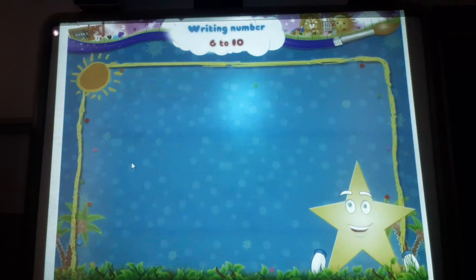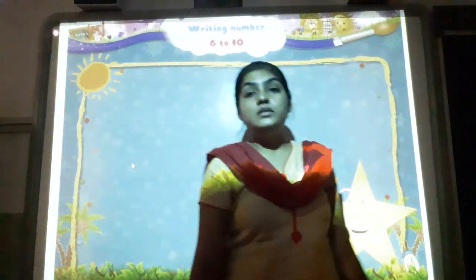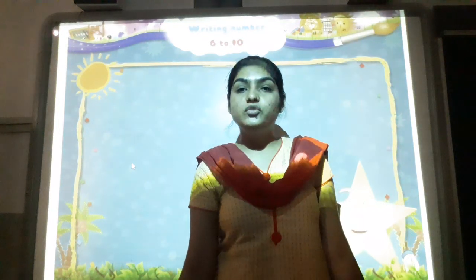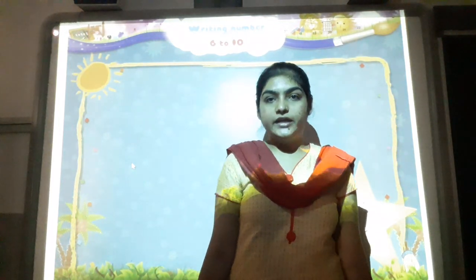And now, look at these. So, recognize six to ten — that's our lecture. We have to stay on this topic. Next lecture we will continue. Okay?